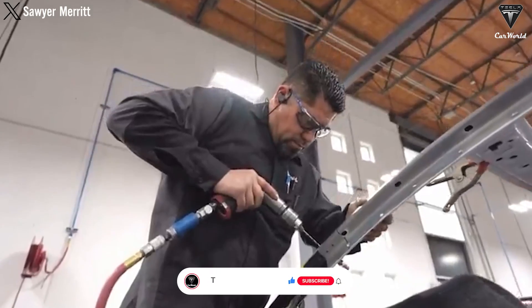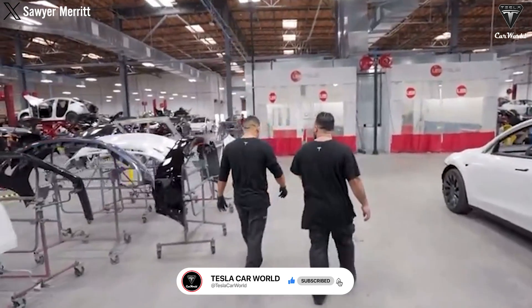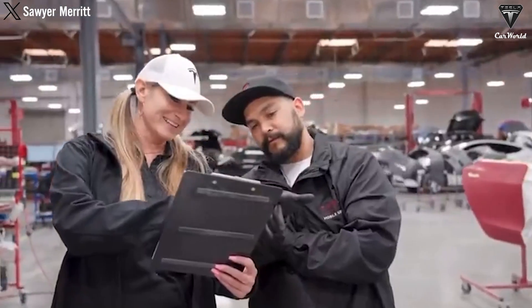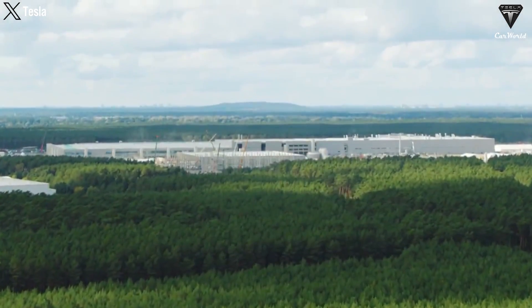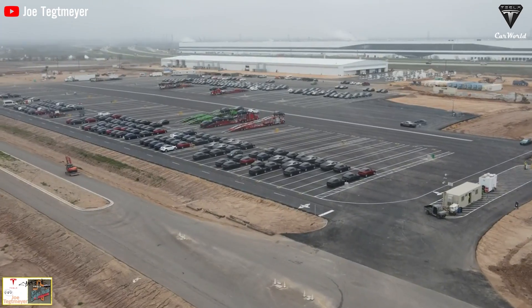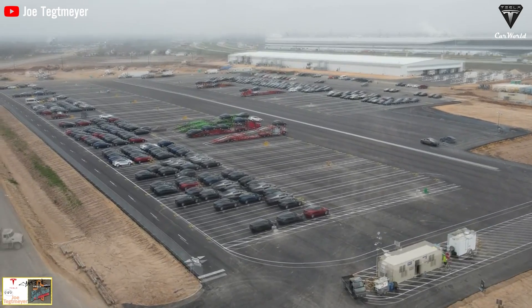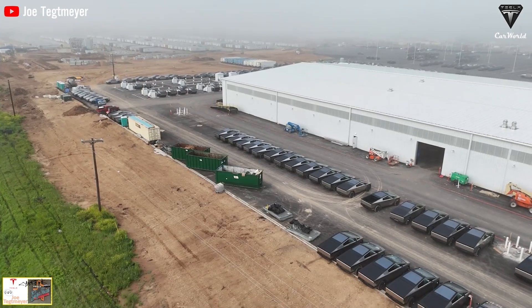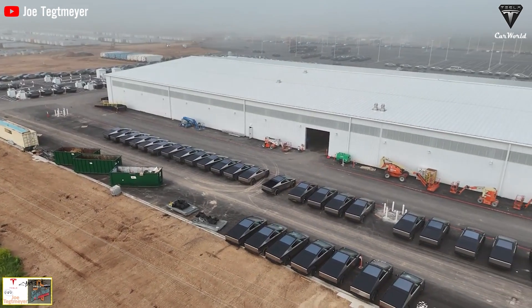Despite these challenges, Tesla is determined to maintain its leadership in the EV market, continuously innovating to improve efficiency and reduce costs. The company is also expanding internationally with physical infrastructure and strategic partnerships to support global growth. Tesla's output in Texas has reached unprecedented levels with significant inventory buildup to ensure continuous supply, supporting the production of Cybertruck and future models using 4680 cells.